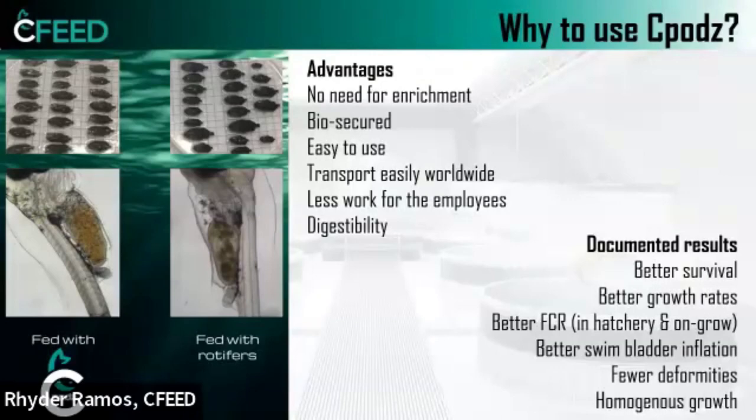Although we have used our product with different species, we found a trend: regardless of the species, customers experience better survival, better growth rates, better feed conversion rates — not just in the hatchery but also in the growing phase — better swim bladder inflation, fewer deformities, and homogenous growth. As you can see in the upper left picture, two groups from the same batch of seriola: one fed with traditional live feed and one with our product. This homogeneity is not just a benefit for the hatchery but reduces labor, reduces unnecessary work in grading, and improves fish welfare.